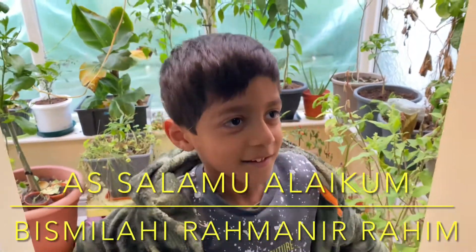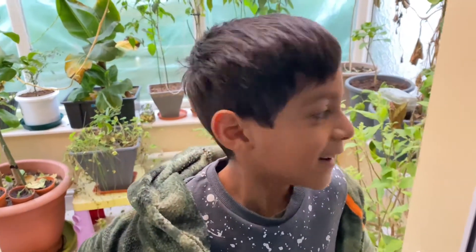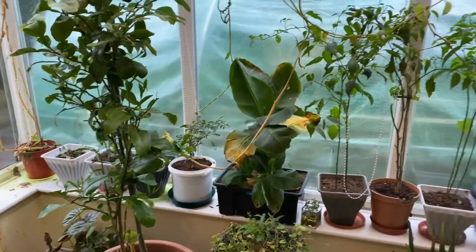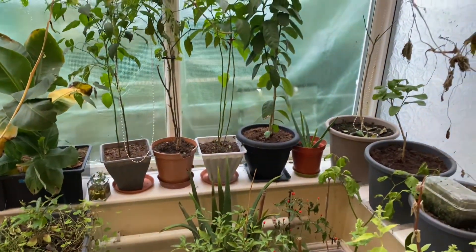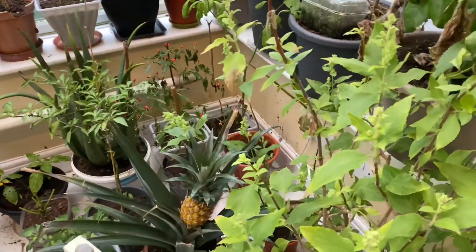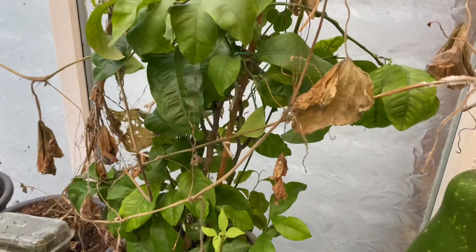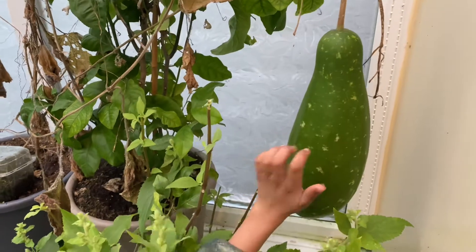Assalamu alaikum everyone. In today's video, we have probably the oldest khudu in England right here. Here's a look at the greenhouse — still looking green even though the weather has been very bad outside. Everything's green, mashallah. Some plants have died, some look like they're gonna die, but the rest are so far okay. Now the bottle gourd we're gonna harvest is this one here — the vines all dried up, and this is probably the oldest bottle gourd in the country. It's rock hard.